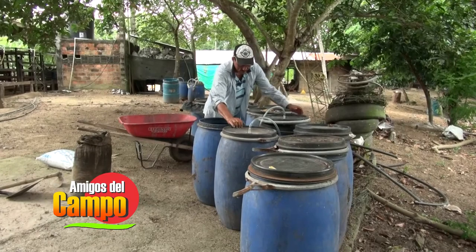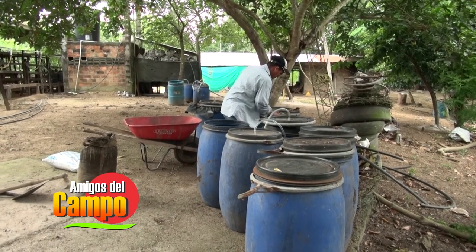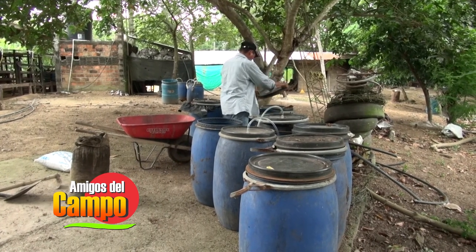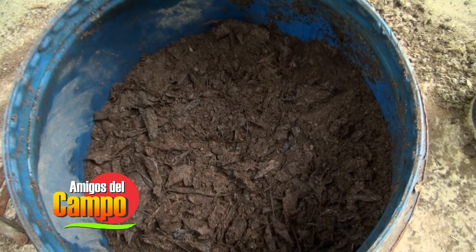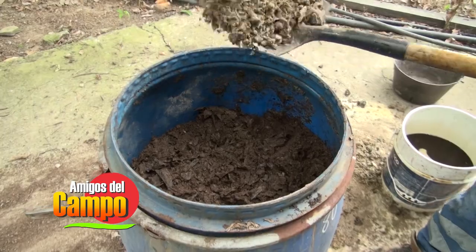Esa fermentación la hacemos en una caneca, en un recipiente. Hacemos un proceso de compactación fuerte que no nos permita tener oxígeno, que haya ausencia de oxígeno. Cerramos el recipiente, lo rotulamos, le colocamos la fecha, y esperamos en un sitio sin tanto sol, a la sombra, más o menos de 30 a 45 días.